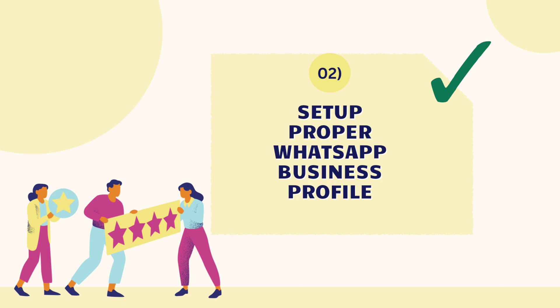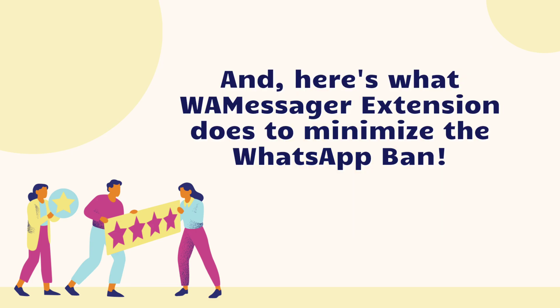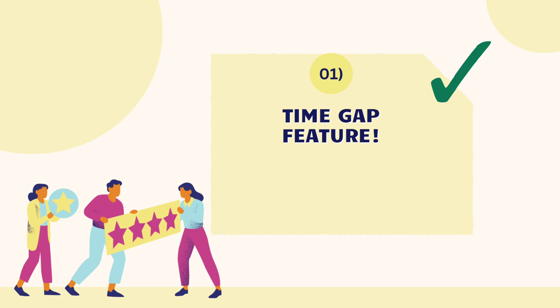Second, set a proper WhatsApp Business profile — set your profile with a proper and genuine profile picture, name, description, and other business information to look as genuine as possible.